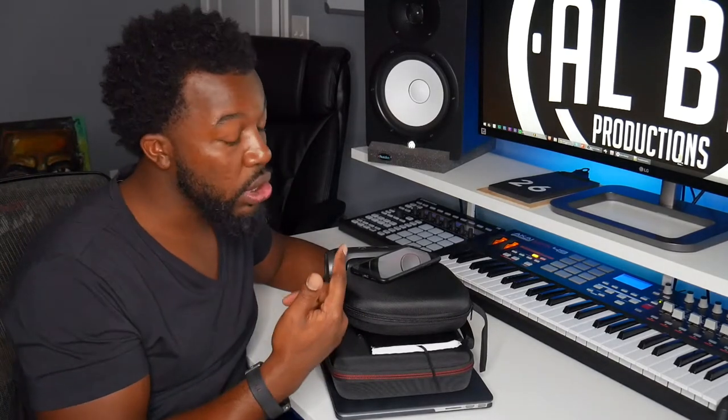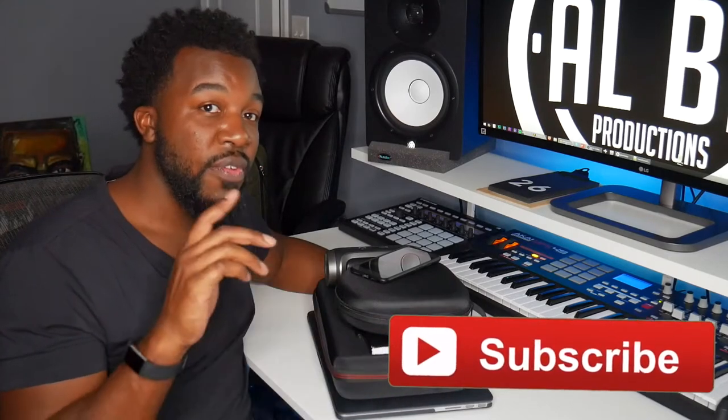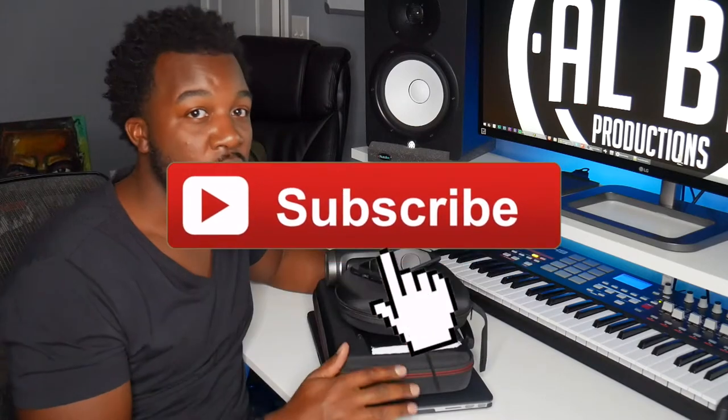What's good y'all, this is Al. Today I'm going to show you how I produce on the go — all the things I make sure to have with me when I'm traveling, whether I'm flying or driving, so that whenever creativity strikes I can catch the vibe and catch the moment. I'm about to take a trip to the beach for four or five days, and these are all the things I'm taking to keep my creativity flowing even when I'm away from my home studio.